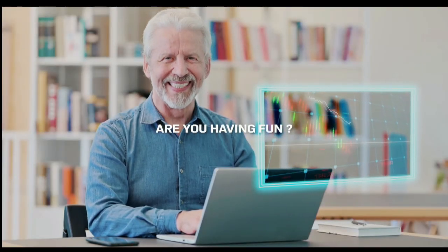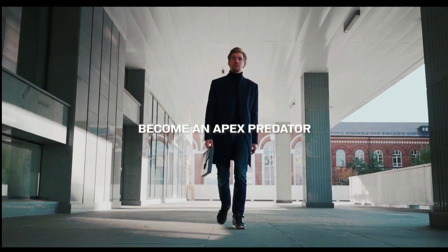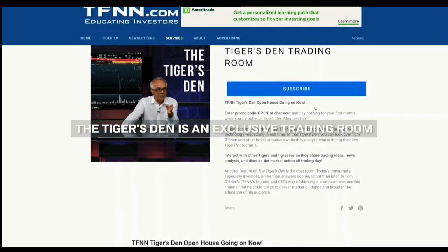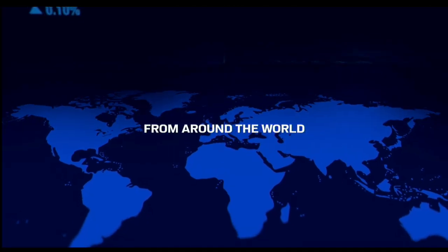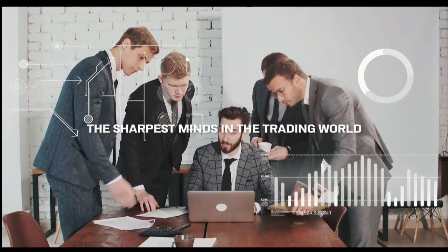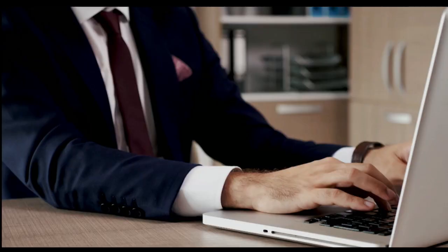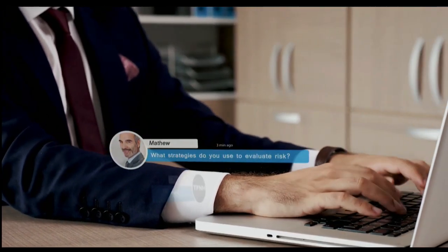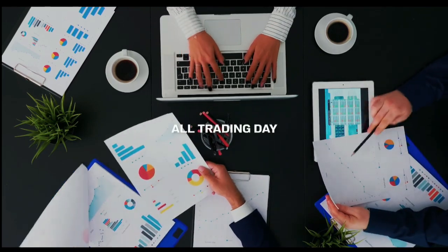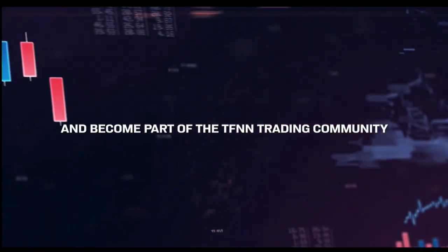Become an apex predator in the trading markets and join the Tiger's Den Trading Room only at TFNN.com. The Tiger's Den is an exclusive trading room where successful traders from around the world come to exchange trades and ideas. Join the Den and surround yourself with the sharpest minds in the trading world. Subscribe risk-free with our 30-day money-back guarantee.